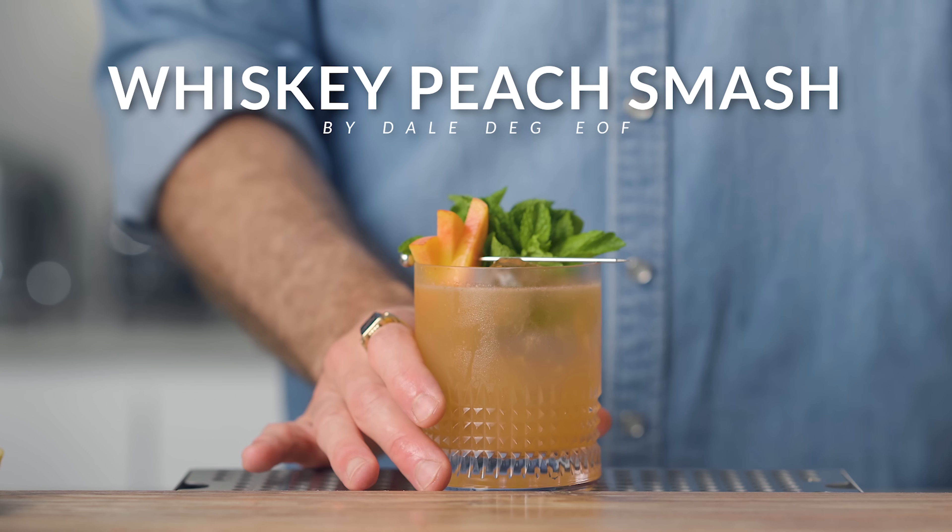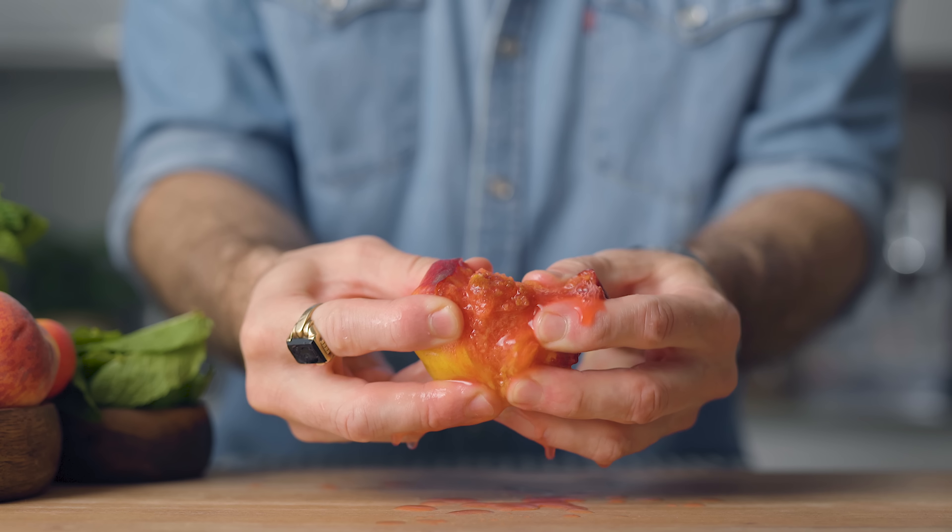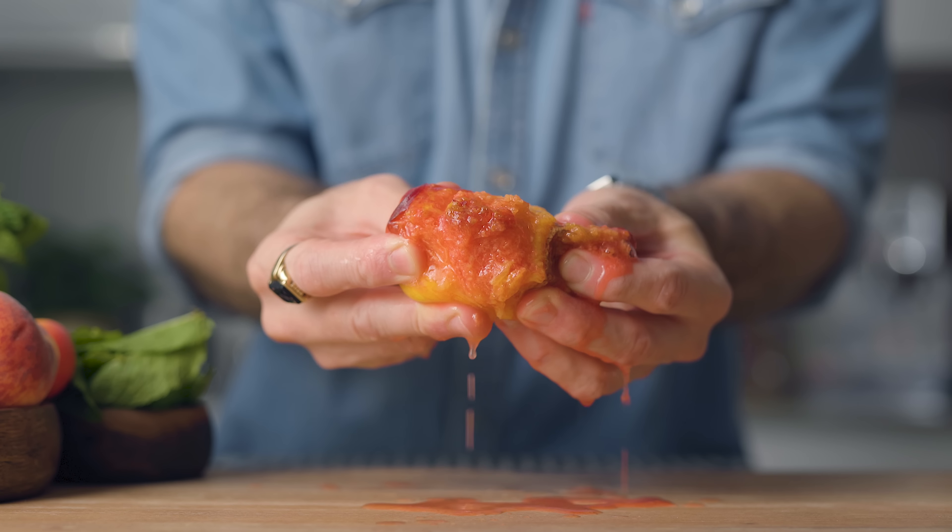Thank you very much once again, Zbiotics, for sponsoring this episode. But now we have a peach smash to make. To make the best whiskey peach smash, the most important thing is hands down to have juicy sweet peaches.